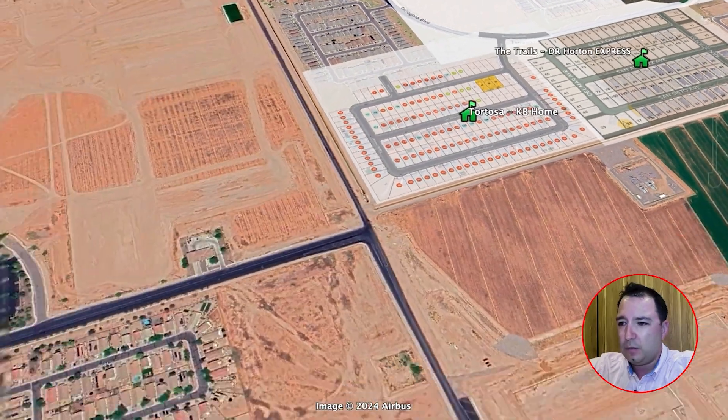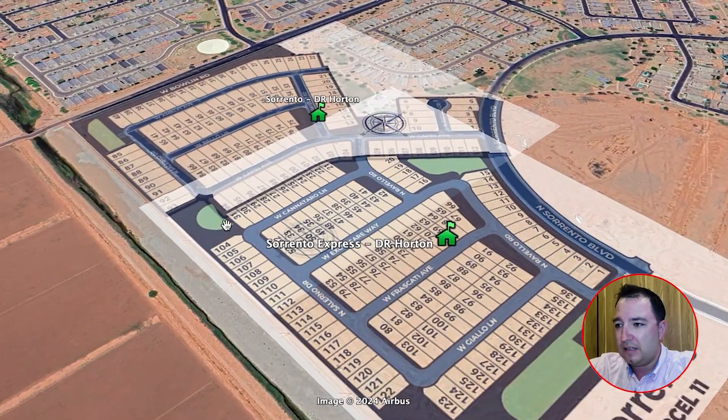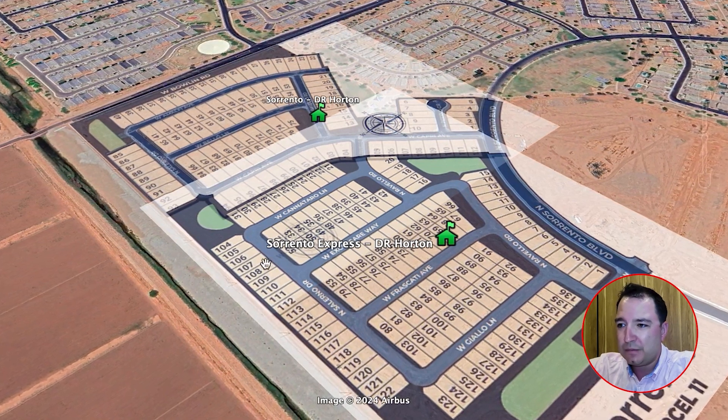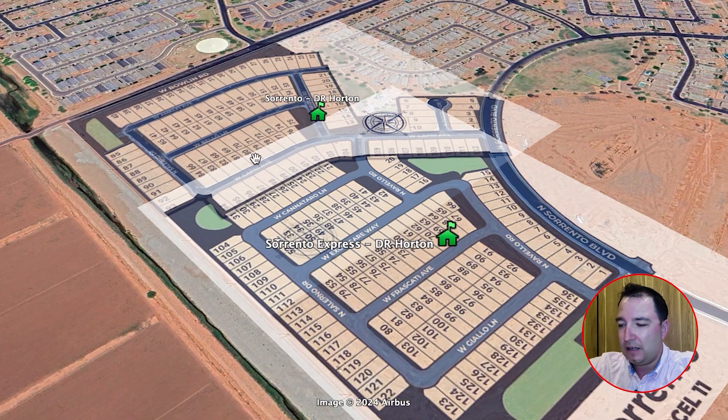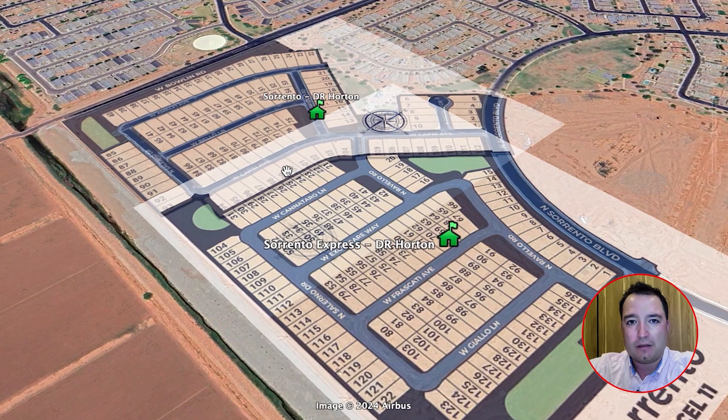Heading a bit to the west, this is the brand new Sorrento neighborhood by DR Horton — they just broke ground here. There are two sections: customizable home options in Sorrento proper, and a DR Horton Express section for spec homes you can pick off the shelf. Either way, you're getting good quality homes at extremely affordable prices compared to Chandler, Gilbert, or Queen Creek. This is really targeting first-time homebuyers who are tired of paying rent that they'll never get back.